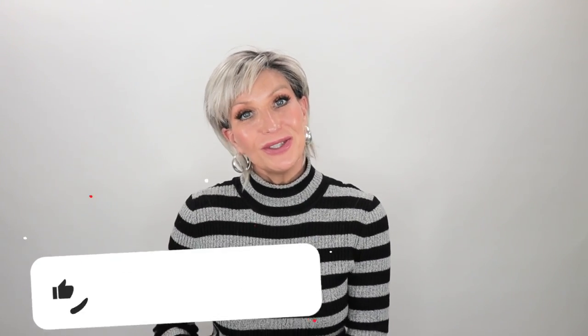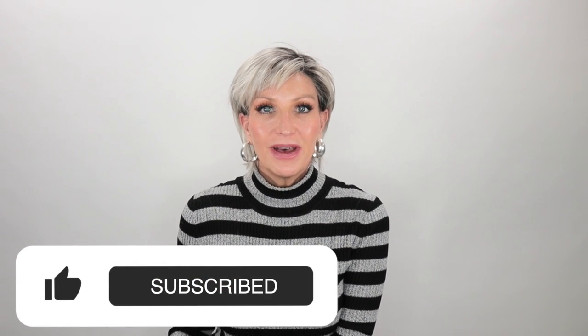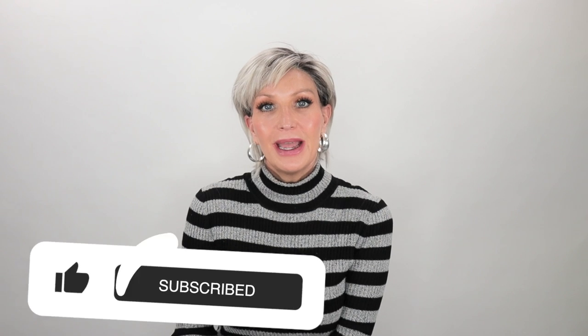Thank you guys so much for joining me today! Before you go, be sure to subscribe, share, like, and comment. You can also find me over on Instagram and Facebook at Let's Talk With Kim. Stay well, my friends, and I'll be seeing you soon in the next video. Bye guys!